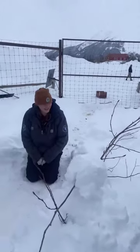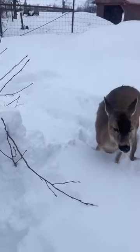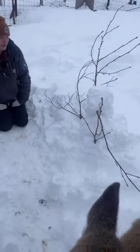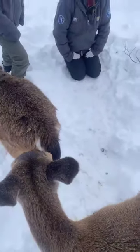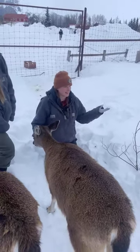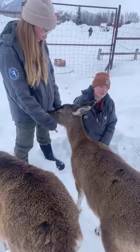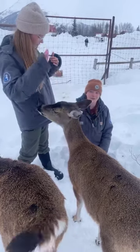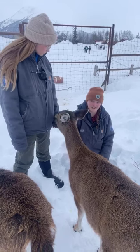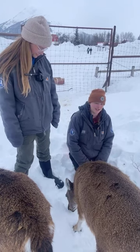Ashley, what kind of branches did we bring in for them today? I believe this is willow. For a lot of our hoof stock species, we collect willow and alder in the winter. In Alaska, it can be challenging to find browse since it's covered in such deep snow. We welcome all donations of browse — our moose, caribou, reindeer, and Sitka all love it. It's great enrichment and a really important part of their diet, so thank you to everyone who has donated.